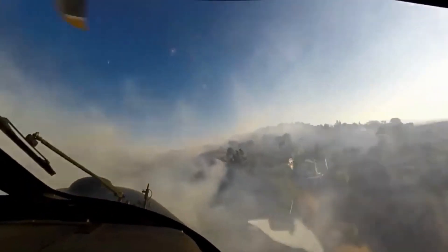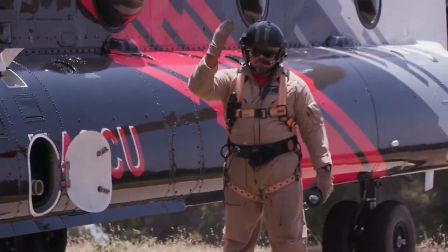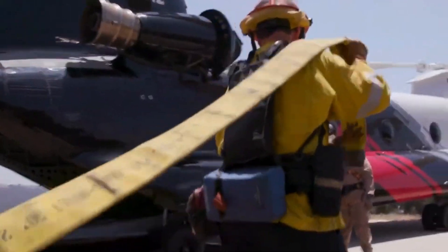The Chinook Water Bomber's crew includes not just pilots, but also firefighters who are specifically trained for aerial firefighting operations. They strategize and communicate with ground teams to maximize the effectiveness of their water drops.